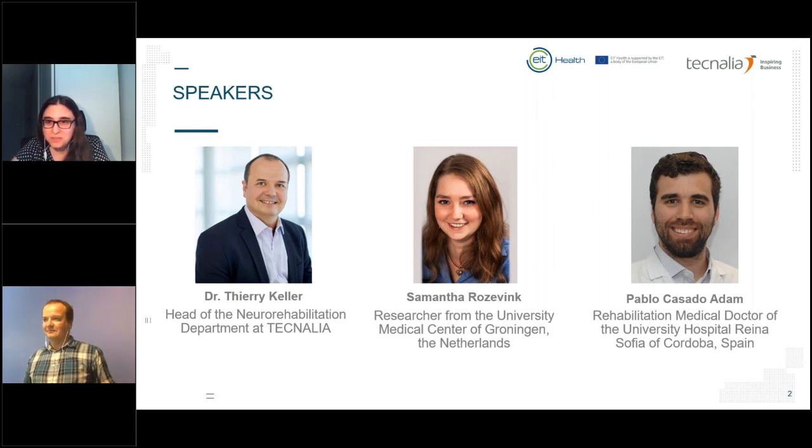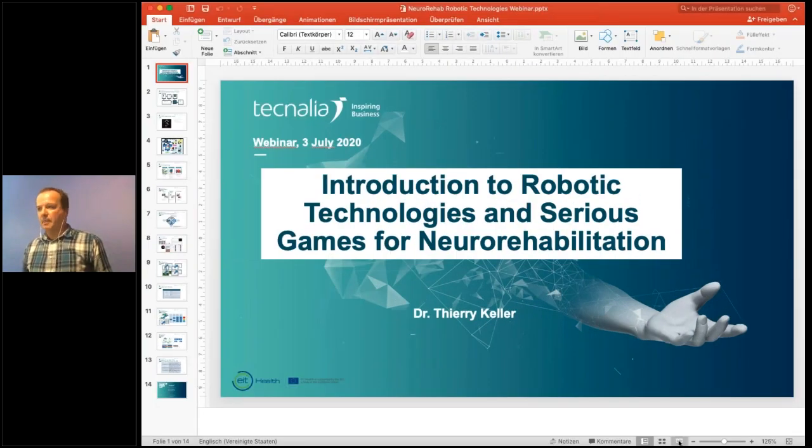There was a brief technical issue with the screen sharing at the start of Thierry's presentation, which was quickly resolved. Welcome everybody to this webinar. I'm happy to introduce the part on robotic technologies and serious games for neurorehabilitation. This will take about 15 minutes.